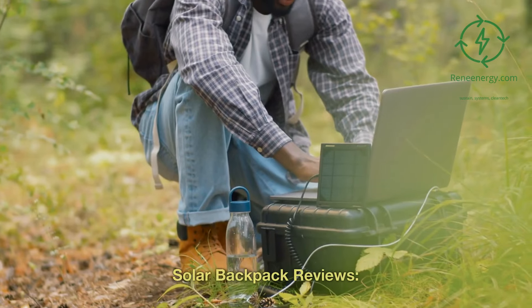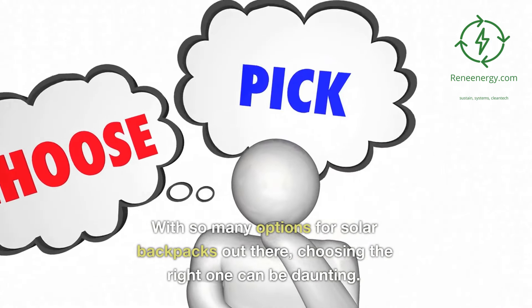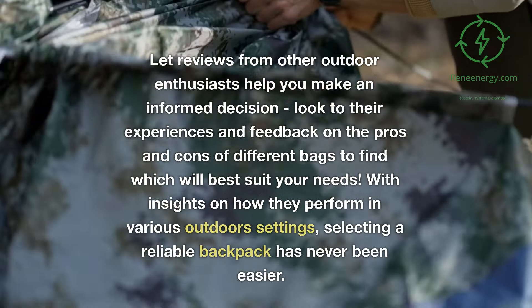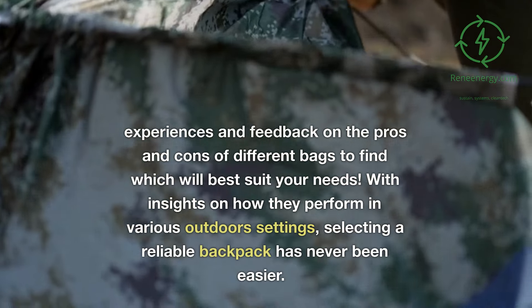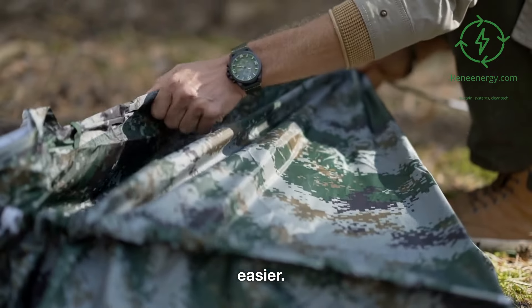Solar backpack reviews. With so many options for solar backpacks out there, choosing the right one can be daunting. Let reviews from other outdoor enthusiasts help you make an informed decision — look to their experiences and feedback on the pros and cons of different bags to find which will best suit your needs. With insights on how they perform in various outdoor settings, selecting a reliable backpack has never been easier.